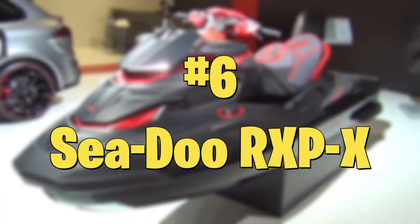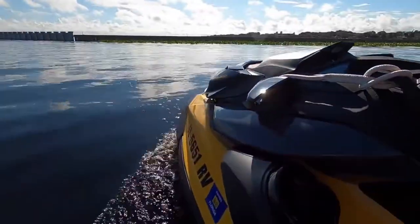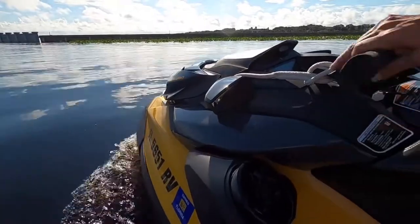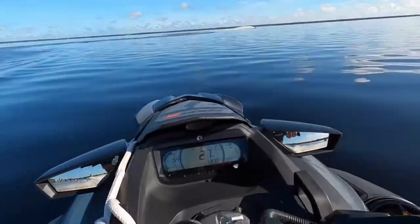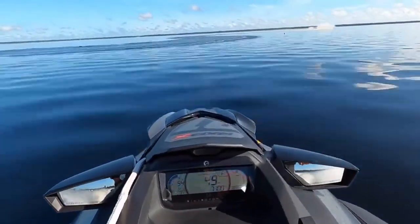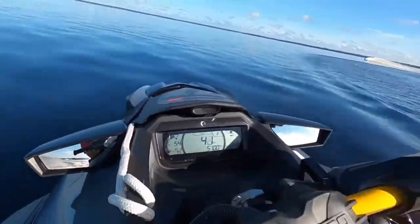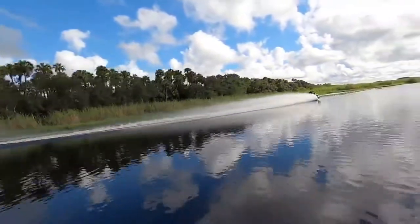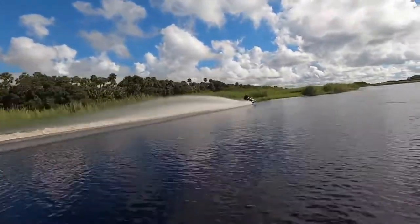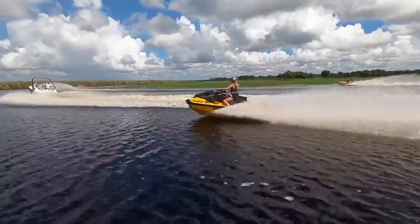Number 6: Sea-Doo RXP-X. The new 2021 RXP-X model has received some changes to its look as well as its performance. Coming in lighter by 67 pounds, the Sea-Doo RXP-X is still one of the largest watercraft on the market. The revamped T3R hull has a new deep-V design, which provides greater stability at high speeds. The jet ski comes with more storage than its predecessor, Linq accessory integration, and an optional 100-watt Bluetooth sound system. The engine is a supercharged 1630cc inline-3 with 300hp, taking this machine to a breathtaking top speed of 67mph. All these improvements make the RXP-X a very enticing machine.